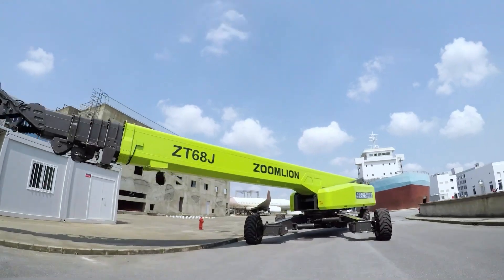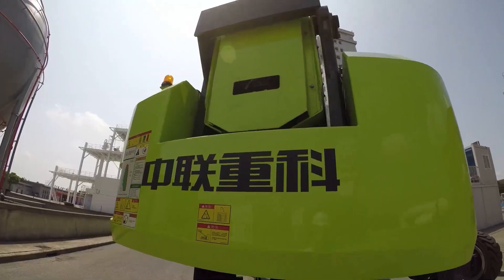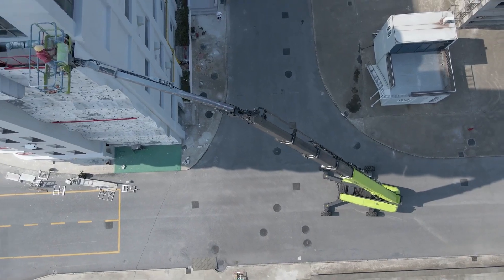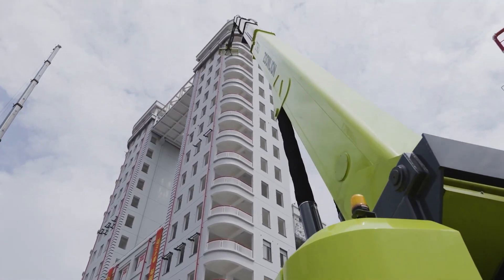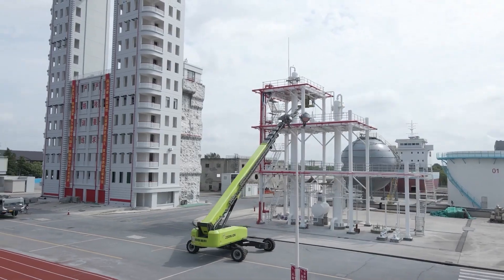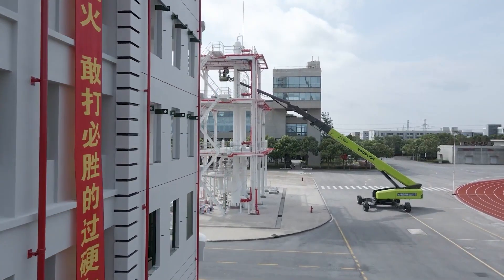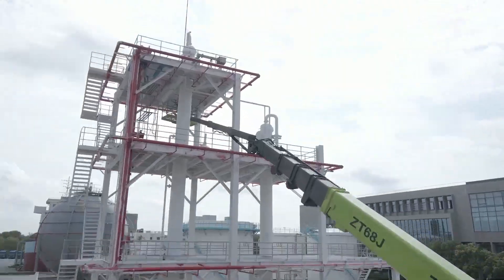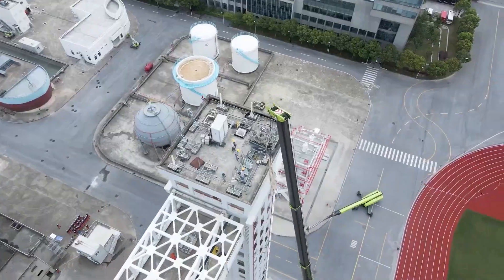This machine's impressive lifting capacity, extended reach and intuitive controls make it a versatile workhorse that can tackle a wide range of material handling tasks with ease. The ZT-68J's advanced features, such as its innovative safety systems and fuel-efficient engine, make it a smart investment for businesses that demand the best in the industry.